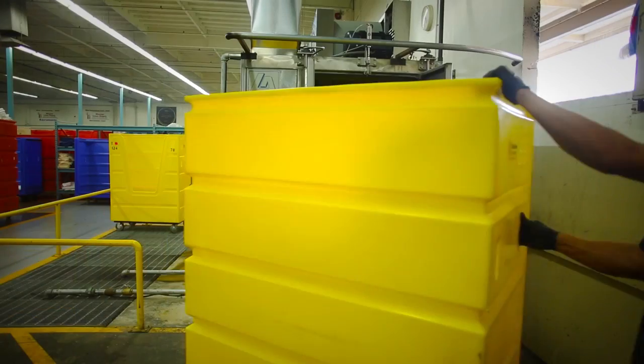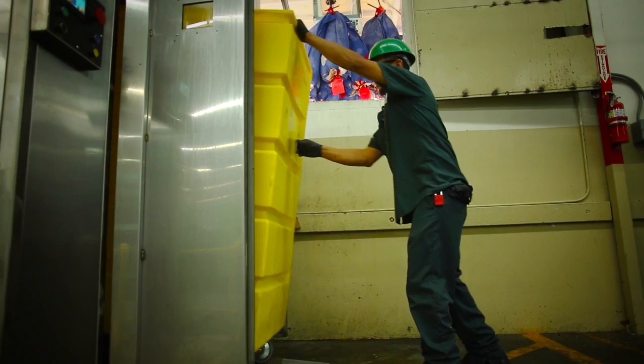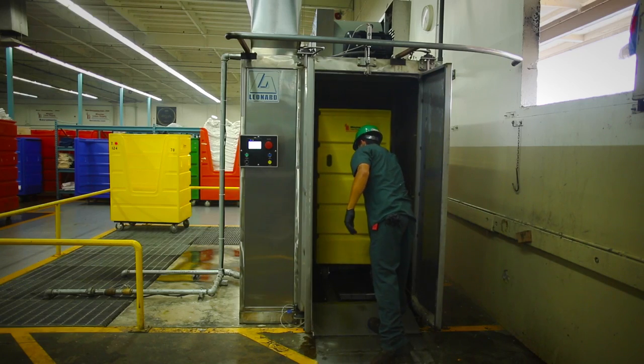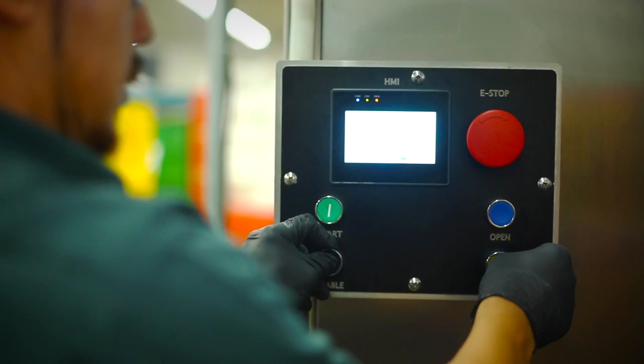The LCW incorporates steam with the washing cycle, providing unparalleled cleanliness for the food and beverage, linen, or healthcare industries. The small footprint of the Leonard Automatics LCW will fit into virtually any facility.